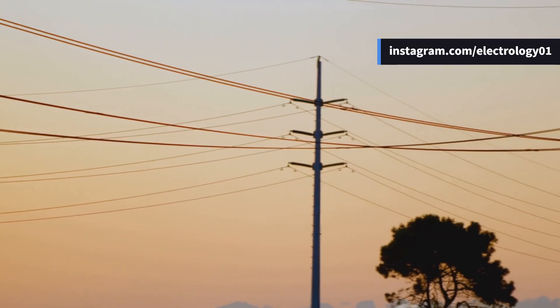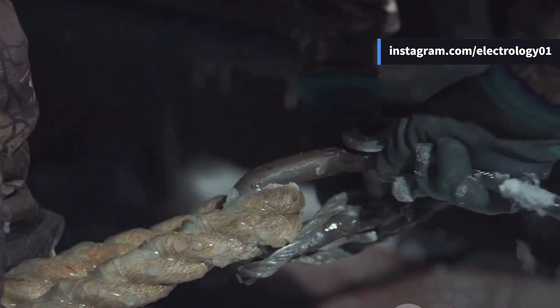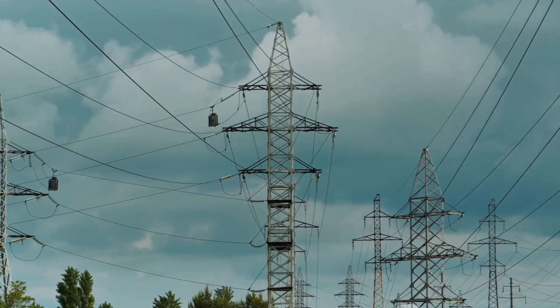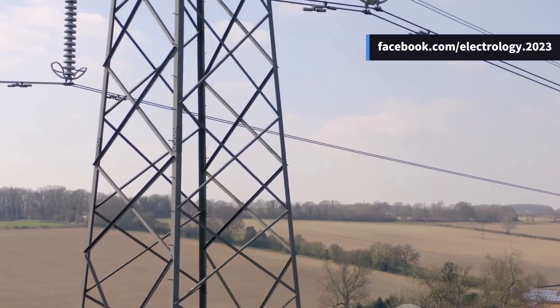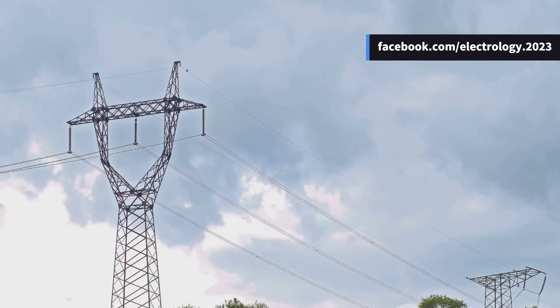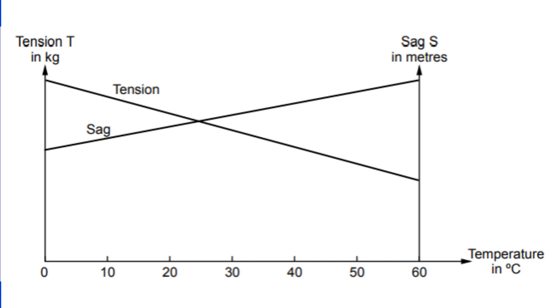Moving on to sag and tension — this is honestly one of the most fascinating topics. Whenever we stretch a rope tightly it sags less, but if we loosen it the sag increases. The same thing happens with transmission line conductors. The tension in the conductor depends on wind, ice, and temperature. In fact, there's a beautiful relationship between sag and temperature.